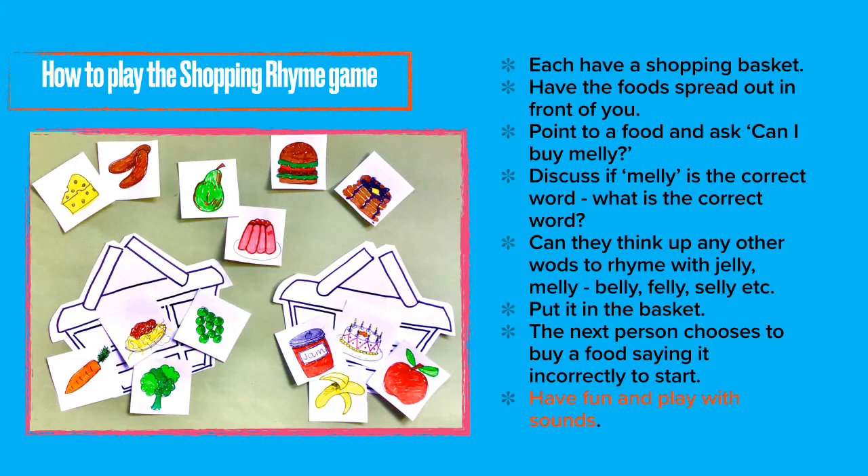How about belly, felly, selly, etc.? It doesn't matter if it's not a real word. Put it in the basket. The next person chooses to buy a food, saying it incorrectly to start. We are just having fun and playing with the sounds and rhyming the words.